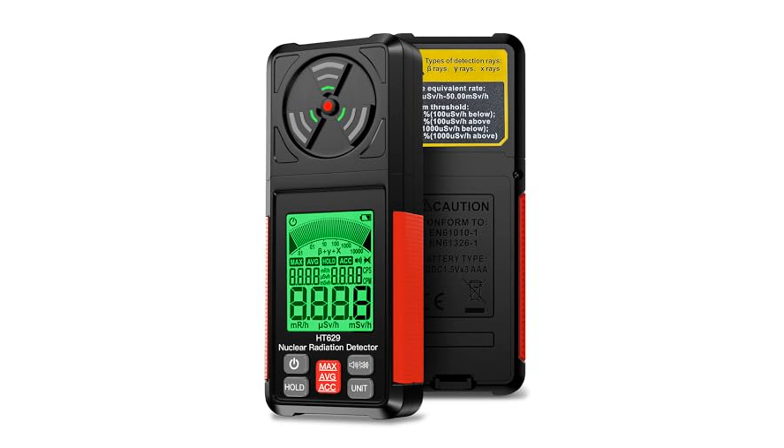The Andwing Geiger Counter nuclear radiation detector is a high-precision professional tool with impressive specifications, such as an energy range of 48 keV to 1.5 MeV and a sensitivity of 80 CPM, enabling accurate measurements of cumulative dose equivalents.